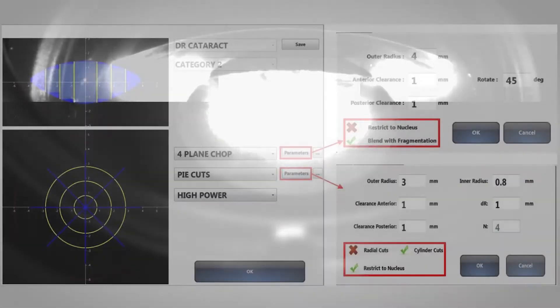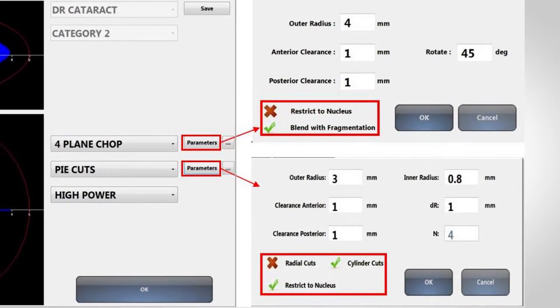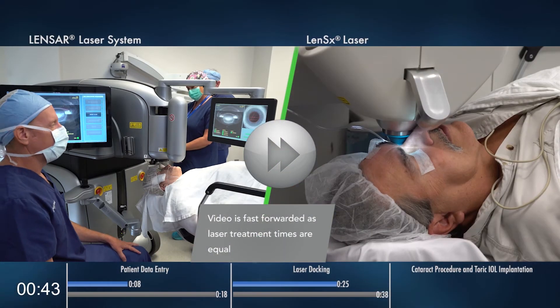Augmented Reality scans the eye and using cataract density imaging categorizes the nucleus from one through five. This allows for adaptive fragmentation patterns, where pre-programmed, surgeon-customized fragmentation patterns and energy settings are automatically recommended according to the density category, optimizing the laser energy delivered to the eye.